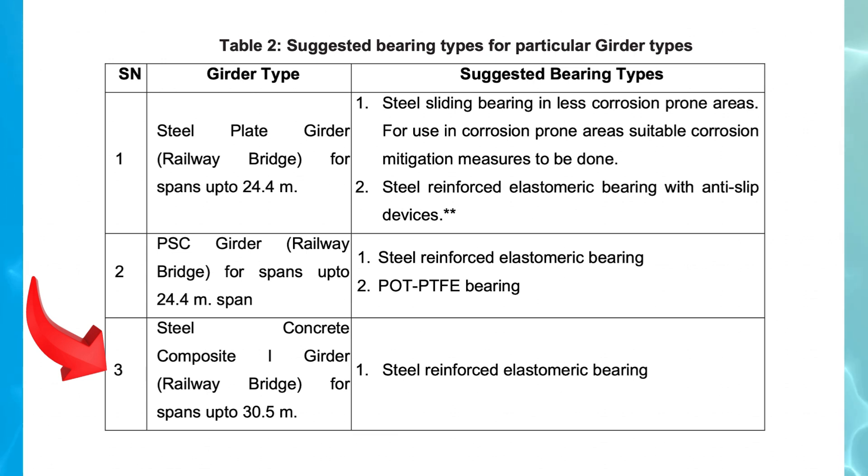3. Steel Concrete Composite I-I Girder, Railway Bridge — spans up to 30.5 meters. Recommended bearing type: Steel Reinforced Elastomeric Bearing. Similar to the recommendation for PSC girders, this bearing type is suggested for steel concrete composite girders. It provides load distribution, flexibility, and shock absorption, which is essential for railway bridges that experience dynamic train loads.